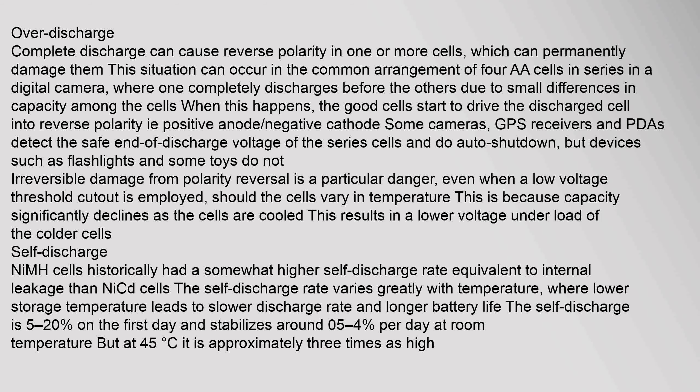When one cell discharges first, the good cells start to drive the discharged cell into reverse polarity (positive anode, negative cathode). Some cameras, GPS receivers, and PDAs detect the safe end-of-discharge voltage and perform auto-shutdown, but devices such as flashlights and some toys do not. Irreversible damage from polarity reversal is a particular danger even when a low voltage threshold cutout is employed, especially if cells vary in temperature, as capacity significantly declines as cells are cooled.